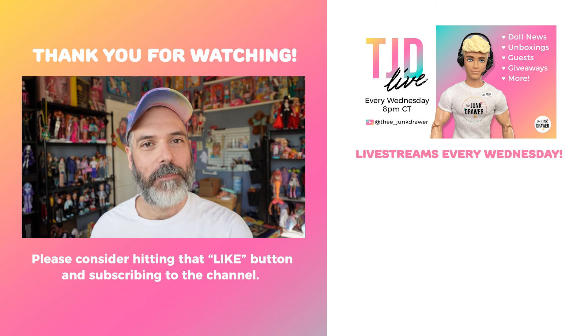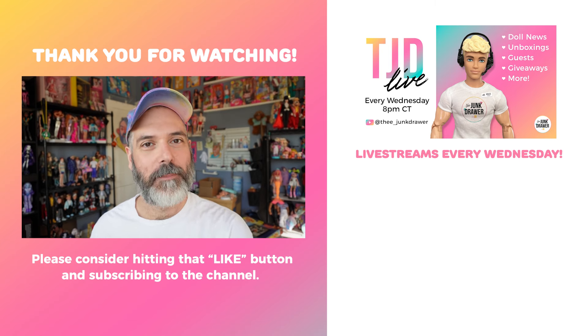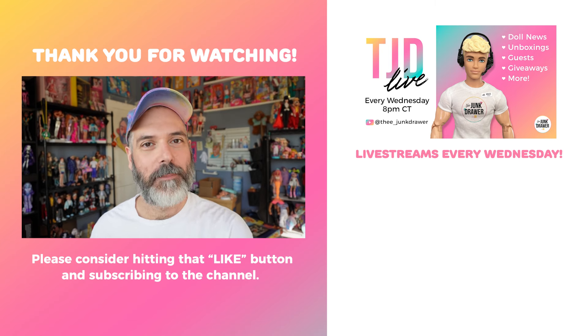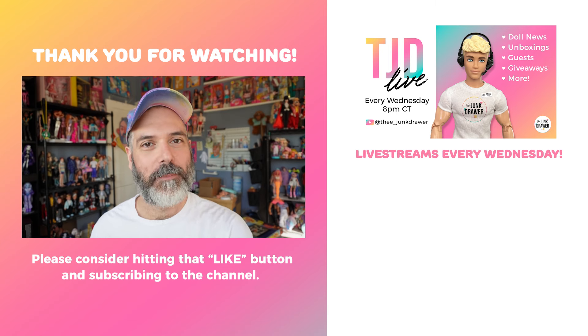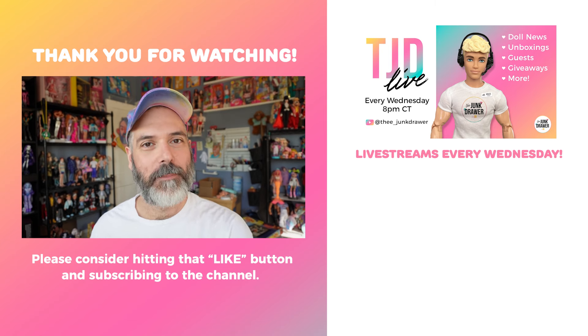Let me know in the comments below what you think of this Trick-or-Treat Parade set by Calico Critters — would you purchase this? Let me know. As always, thank you so very much for watching, I truly appreciate it. If you haven't already, please remember to subscribe, and I hope you're having a lovely whenever you're watching this. I'll catch you next time.